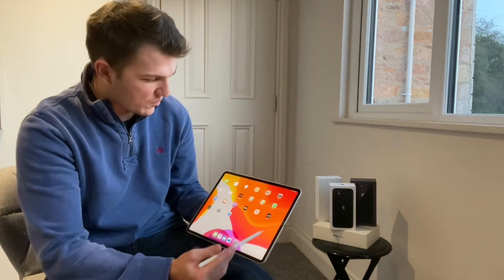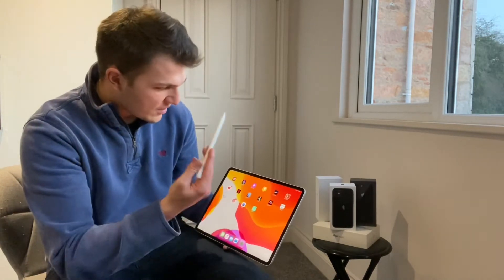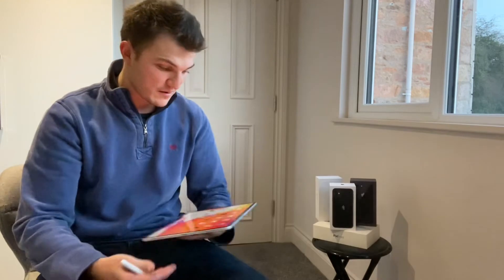Just standard things with the Apple Pencil. One thing I particularly use the Pencil for is sketchbooks and drawing apps — it's fantastic. And obviously just general writing, whether you're taking it to a lecture or whatever it may be.